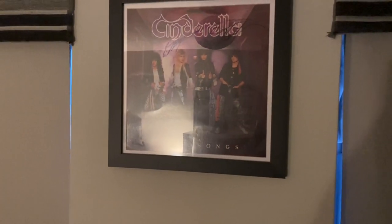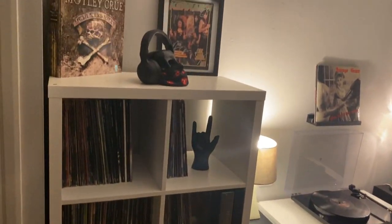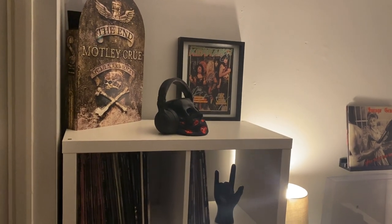Coming round here is my big comfy sofa with my arse print right there, where I do all my listening. Over here is kind of like my overflow Kallax - this is my secondary Kallax, and on top...